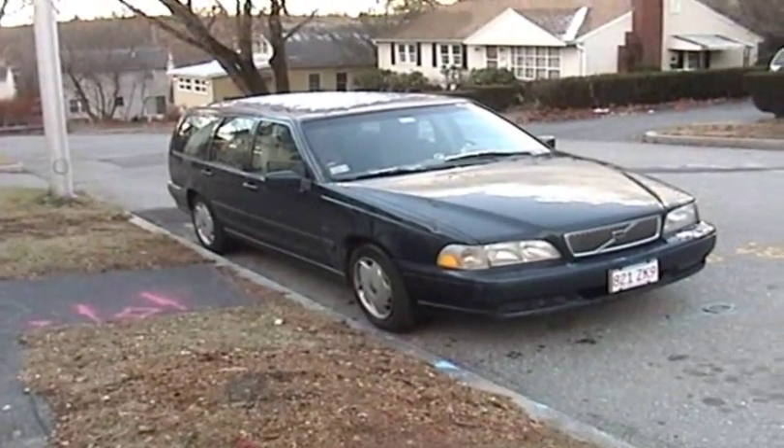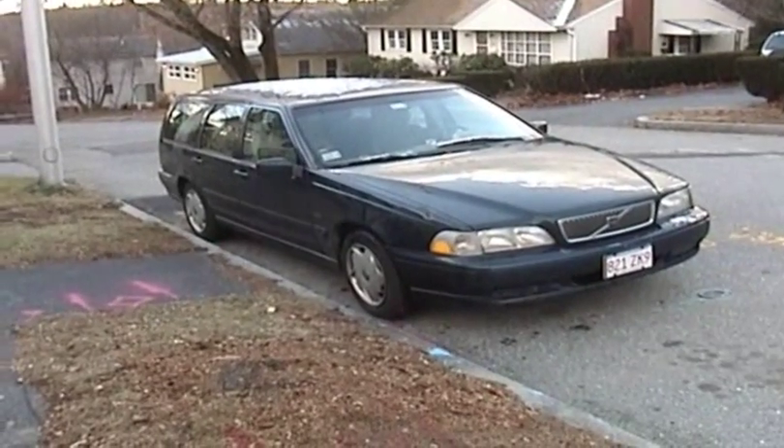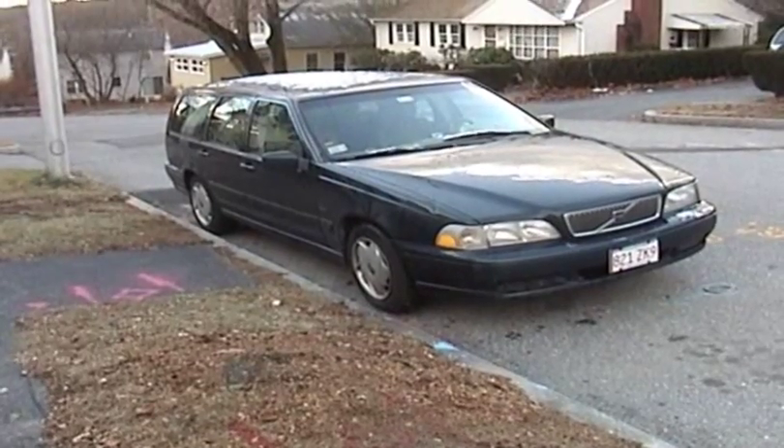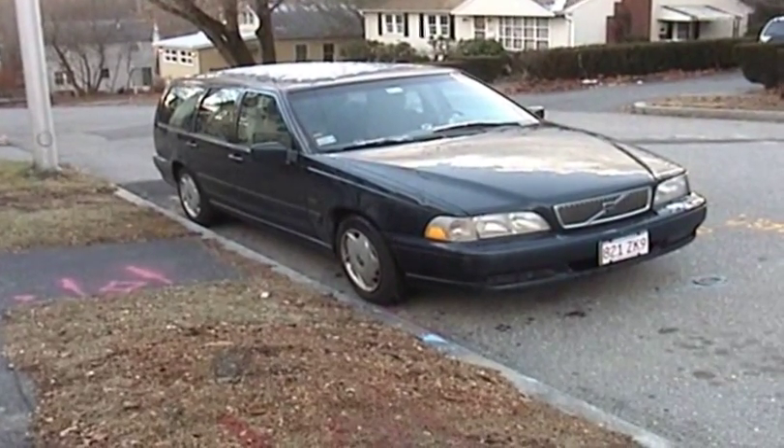Got it on the road a couple of weeks ago. Been really too busy to do any videos, but the car's on the road. We've put about 1,500 miles on it so far, and so far so good.